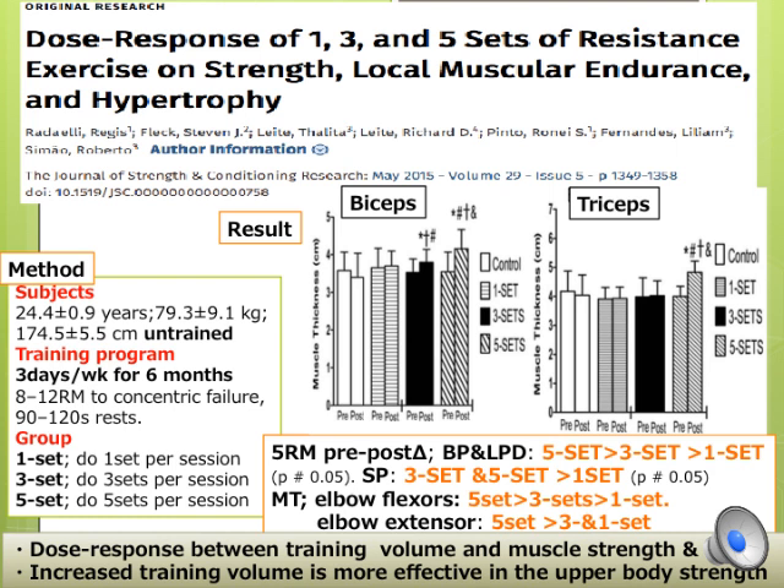The exercises were bench press, leg press, lat pull-down, leg extension, shoulder press, leg curl, biceps curl, crunch, and triceps extension. Weekly sets for each exercise were 3, 9, and 15 sets for each group respectively.